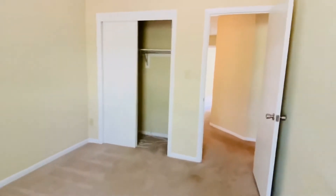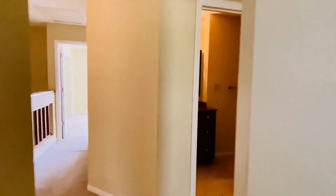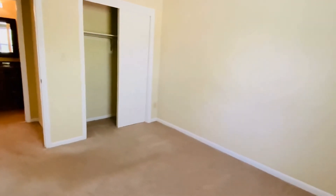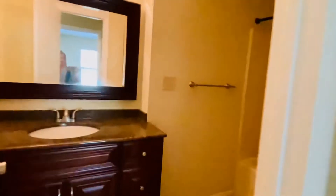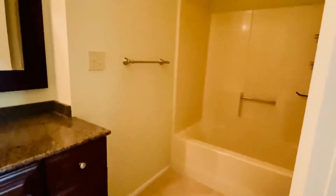Large closets in all the bedrooms. Bedroom number three — another large closet. Very pretty bathroom here. This is the hallway shared bath; it is a tub bath.